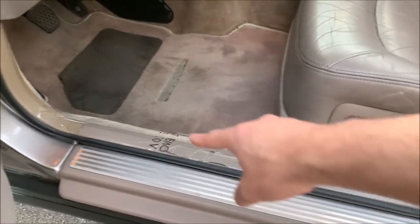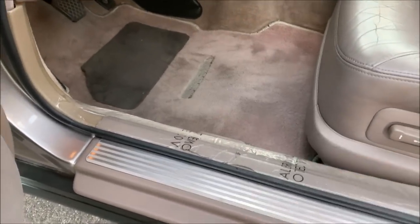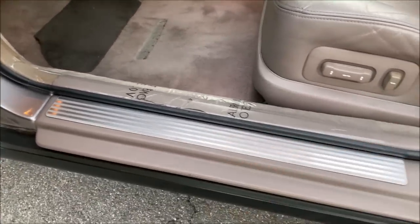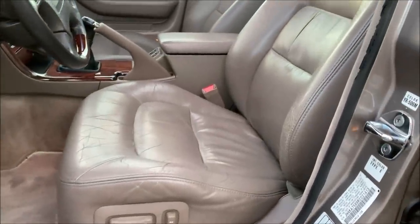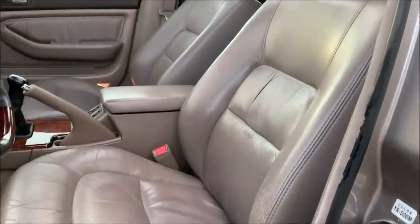Check out this plastic stuff that I added — the dealer wrap. These door seals are actually specific to the Japanese domestic market Legends, which are or were marketed as Honda Legends overseas.